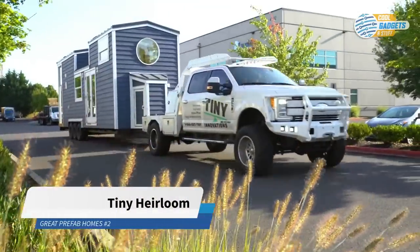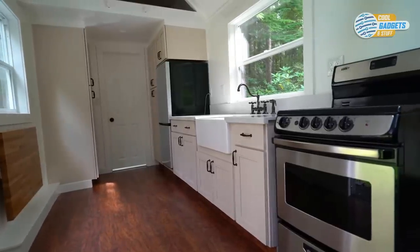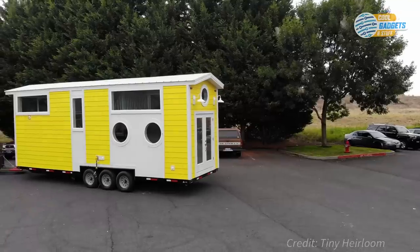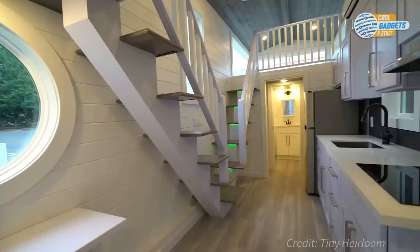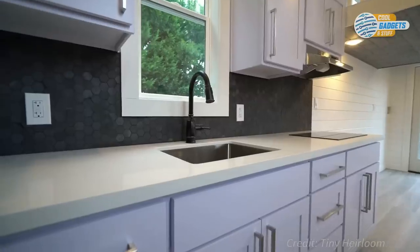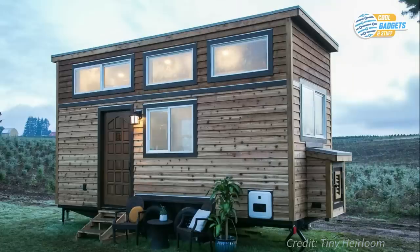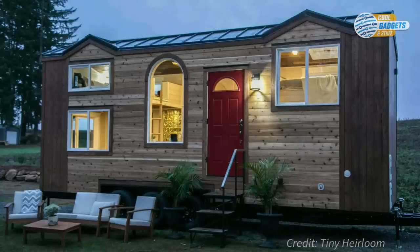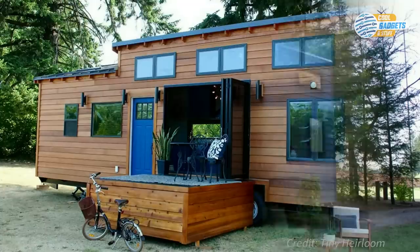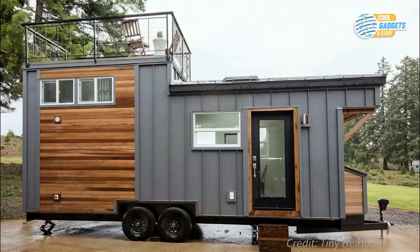Oregon-based Tiny Heirlooms specializes in small luxury homes on wheels. They're economical, yet quality built. The company partners with each client and starts with a blank page to create a completely custom tiny house. Each is unique in style and materials used, with an emphasis on eco-friendly models and design. Their signature series starts at about $45,000 and is customizable to your lifestyle. Tiny Heirloom manufactures stylish, small homes that can accompany you anywhere you go.